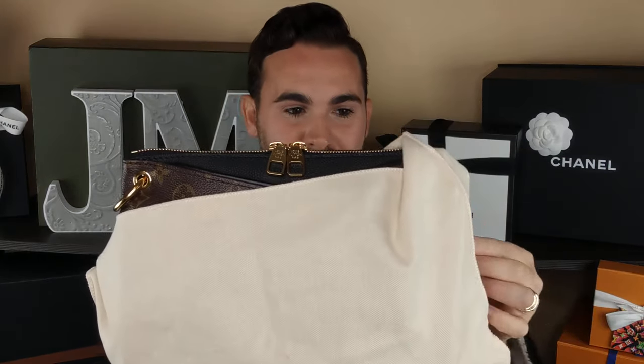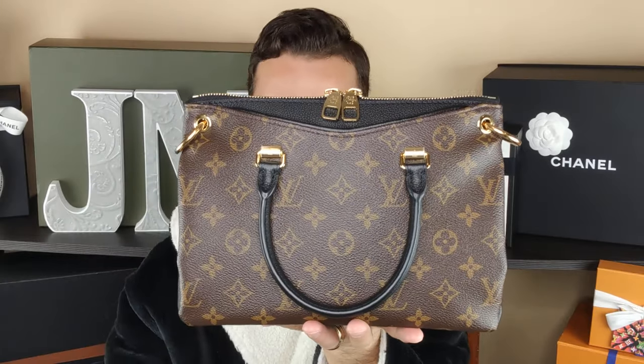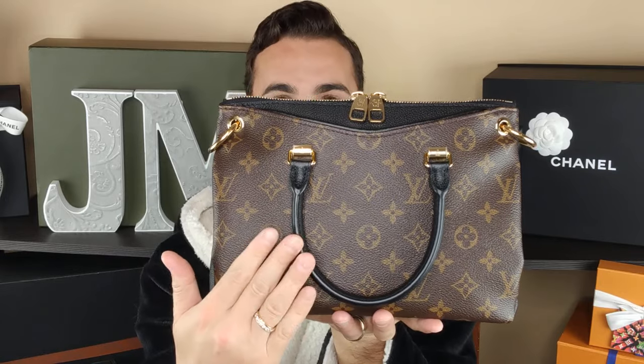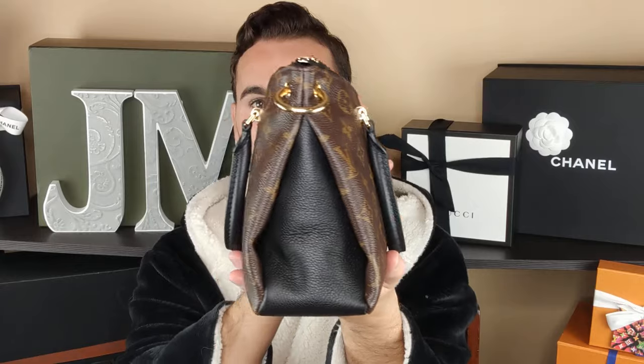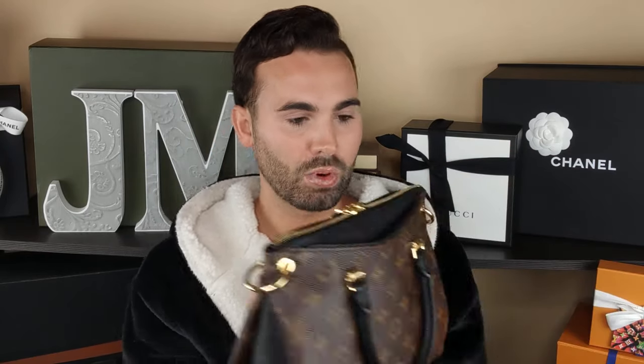So I was able to score this beautiful Louis Vuitton Palais BB in the black — black handles, black piece here, and the sides are black as well. This is really super lightweight, squishy canvas. I am so glad I got this bag. It still has the stickers on the four hardware pieces right there, which I'll take off in just a minute.